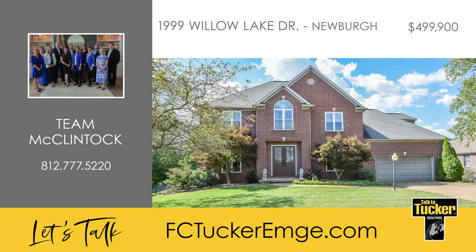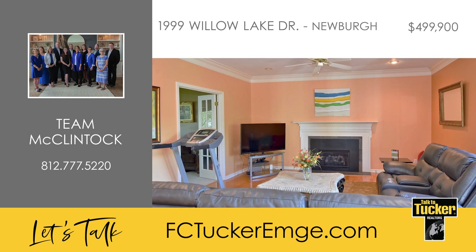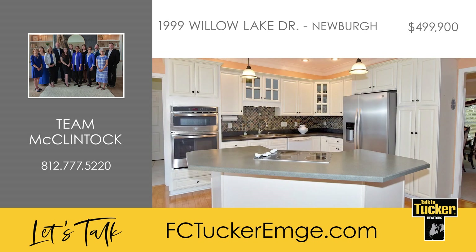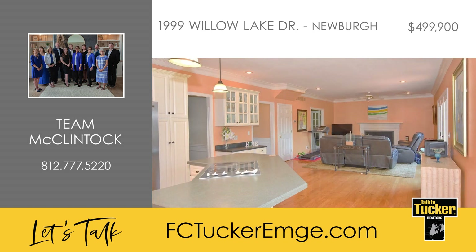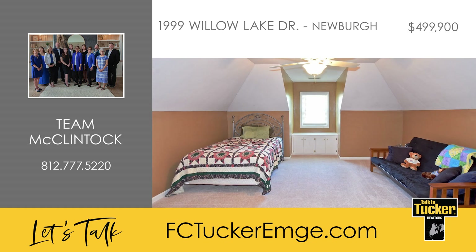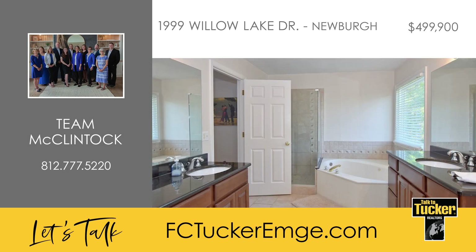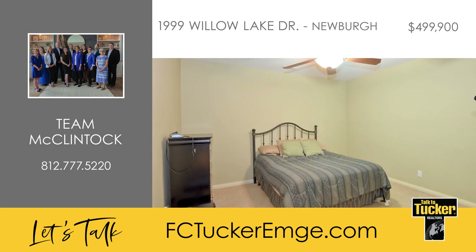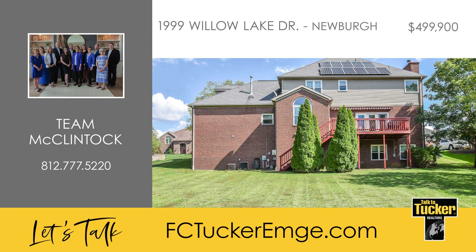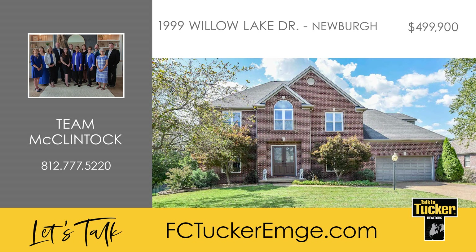This five-bedroom and three-and-a-half-bath lakefront home has been pre-inspected and is move-in ready. The home features a great floor plan with both formal living and dining rooms, plus a family room with a fireplace and a mantle. The kitchen has an island with an electric range and breakfast bar, wall ovens, a built-in desk, and a breakfast nook with a lake view. Off the kitchen is a mudroom, a laundry room, and a half bath. Upstairs are three bedrooms, a hall bath with a dual vanity, and a bonus room. The owner's suite with two vanities, a walk-in closet, and a jetted tub complete the second level. On the lower level you'll find a large kitchen, a walk-in wine cellar, a family room, a theater room, a billiard room, a fitness room, and two more bedrooms. The deck off the kitchen provides a great place to relax and watch the lake. For more information on this property, talk to Team McClintock at 812-777-5220.